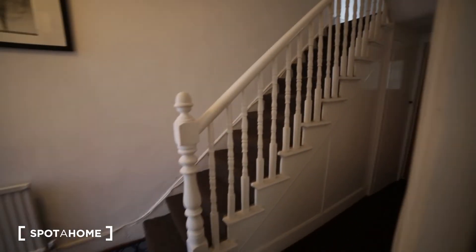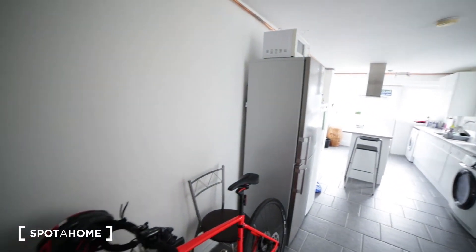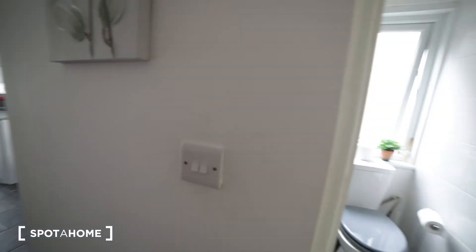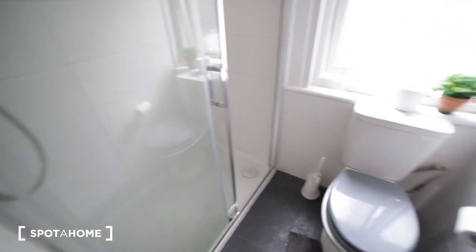Back to the corridor and now I'm going to the kitchen. Under the stairs you have a closet. Here's the kitchen and next to the kitchen we have bathroom number one. The bathroom has a toilet, big shower unit, and a window.